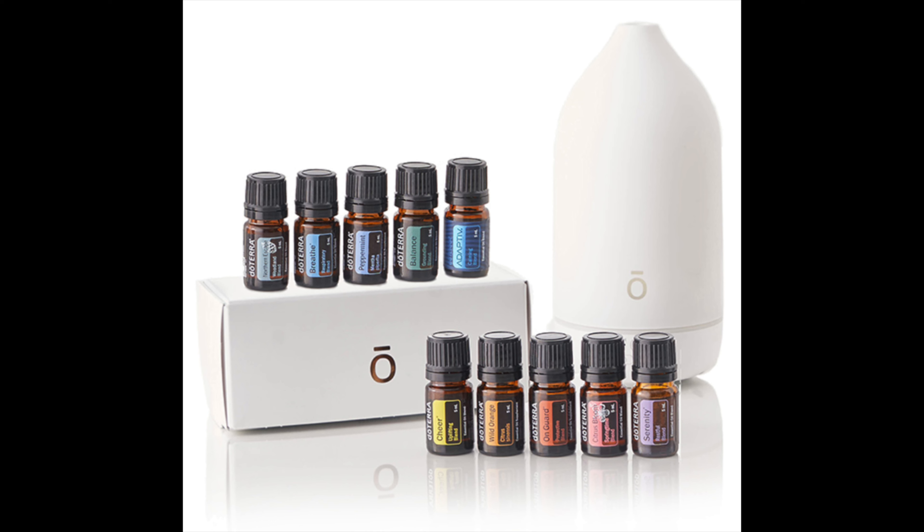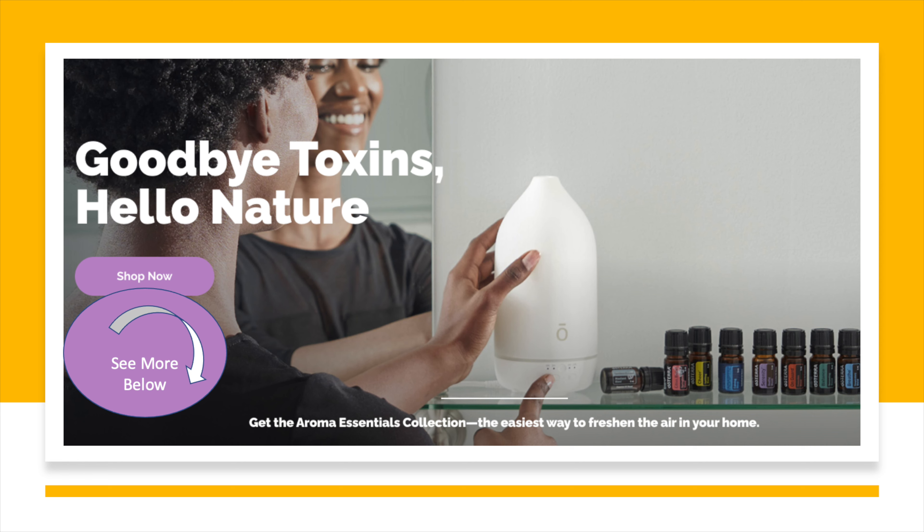Your mom likes to use candles or those plug-in air fresheners? Those are really just synthetic fragrances. So why not use something that comes directly from the plant, like this lemon right here that comes from lemon peels. It smells so good. She can use it before going to bed at night, or in the kitchen, or before company comes over.